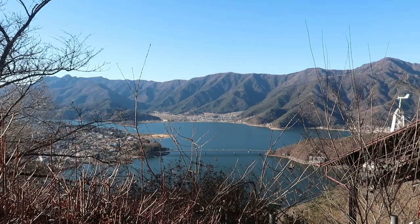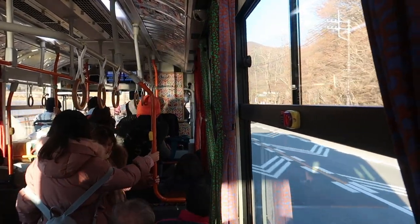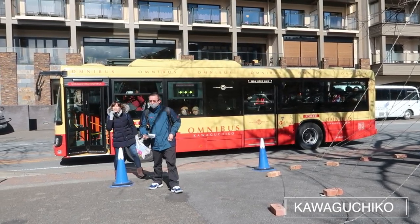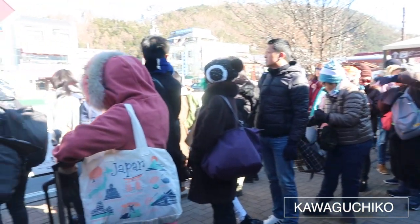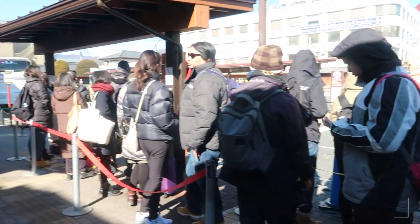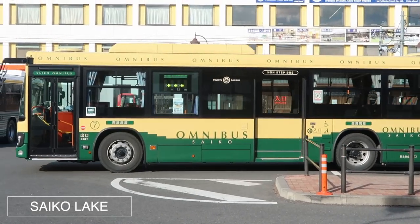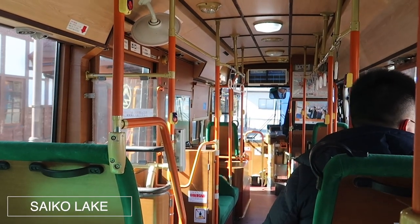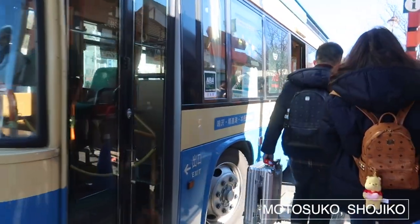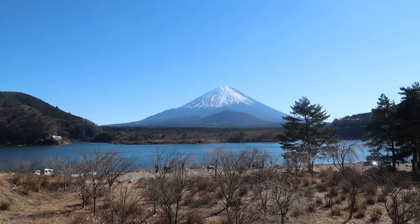To get around the five lakes there are three different sightseeing bus lines that run throughout the day. The red line is the most used as it covers Lake Kawaguchi where many hotels and onsens are situated. These buses run every 15 minutes. The green line to Saiko Lake runs every 30 minutes, and the blue line, which is the longest route to Motosuko and Shojiko lakes, only runs four times a day.